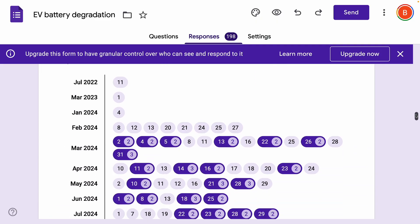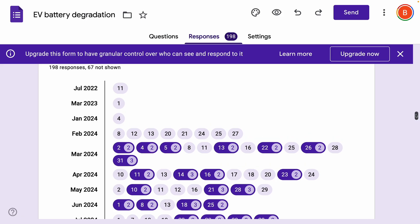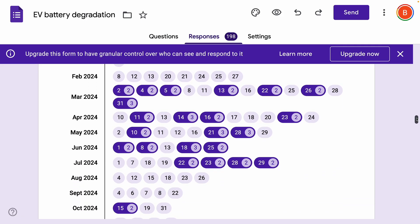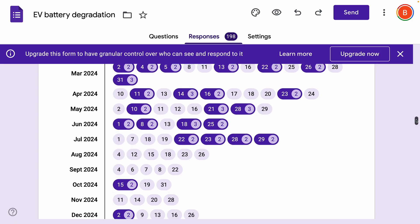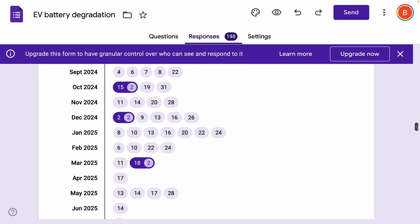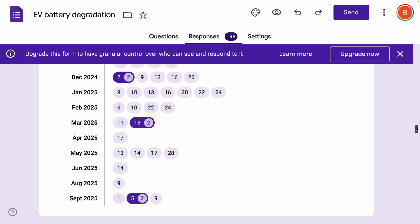When did we get all those measures? You can see that we started around February 2024, with a bulk of data collected through July 2024, and then a trickle through until now. I think it's a good time with the best part of 200 submissions to do this kind of update.